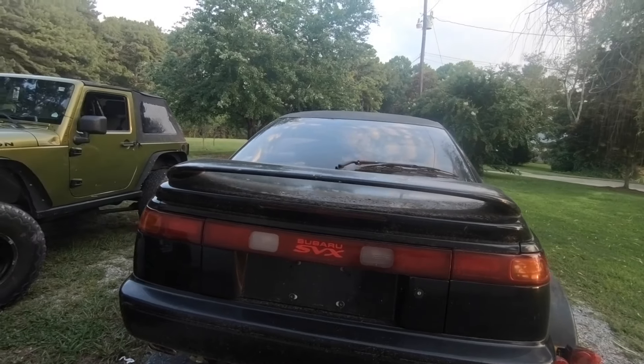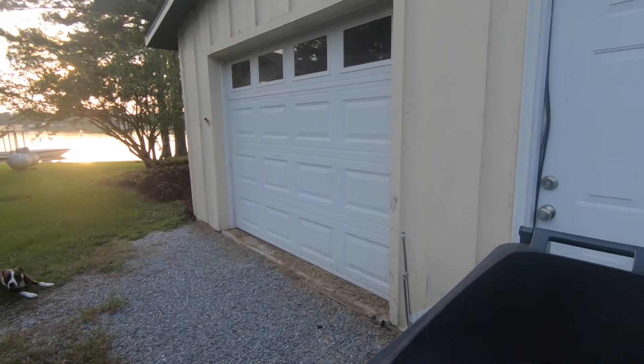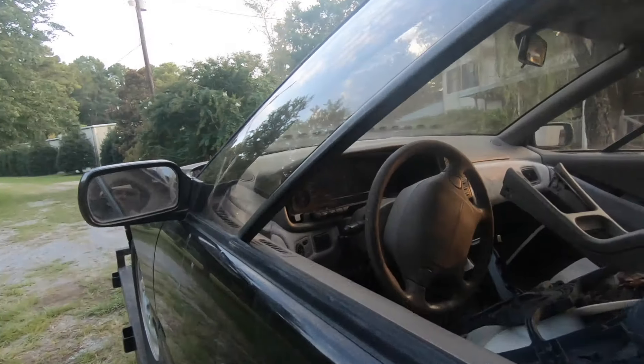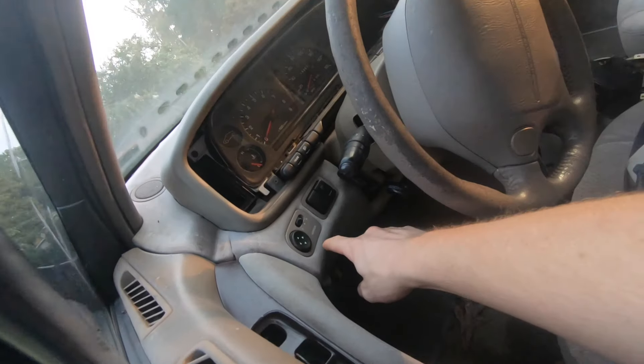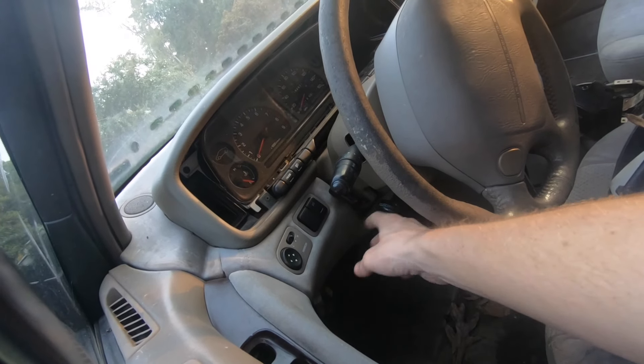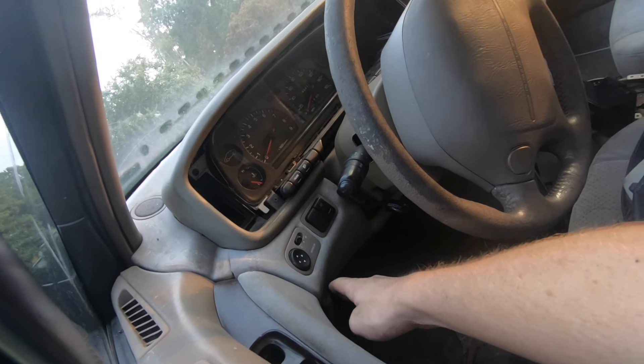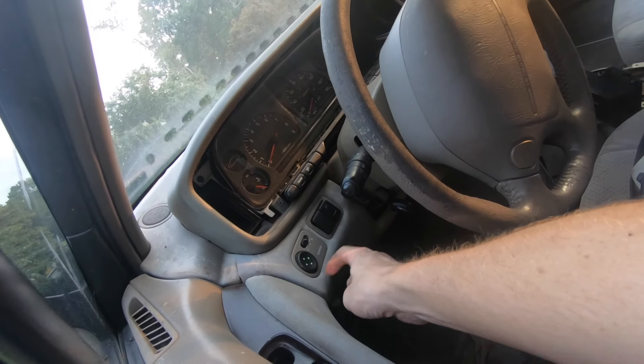This one has about 180,000 miles, whereas my other one has like 200,000. Another thing this one has is this piece — the bottom of the steering column cover, or the bottom dash — I don't know what you'd call it, but I really needed this.